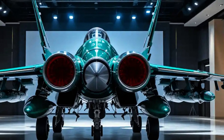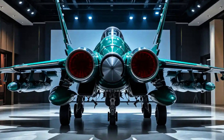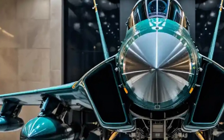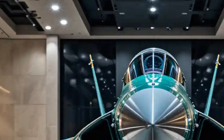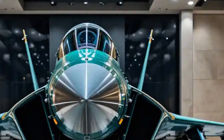From an operational standpoint, the JF-17 has performed reliably in real-world missions. It was notably used by the Pakistan Air Force in 2019 during air engagements over Kashmir, where it reportedly demonstrated its combat capabilities effectively.